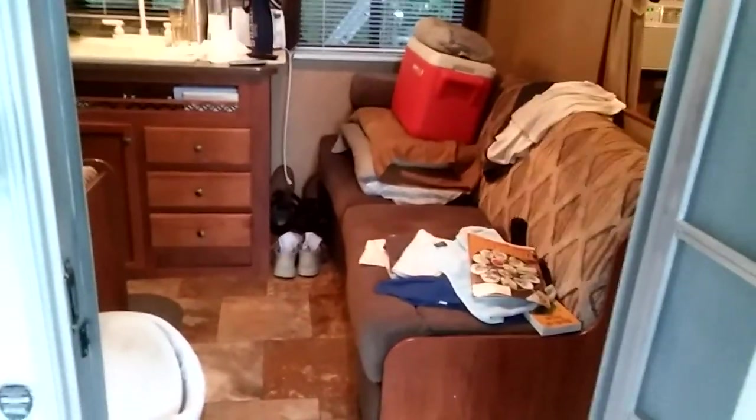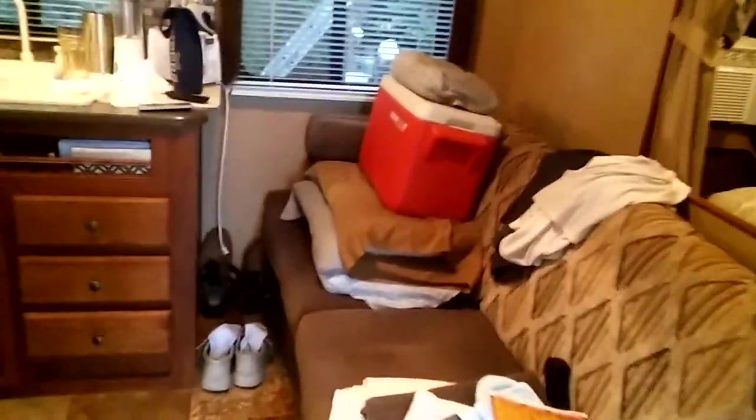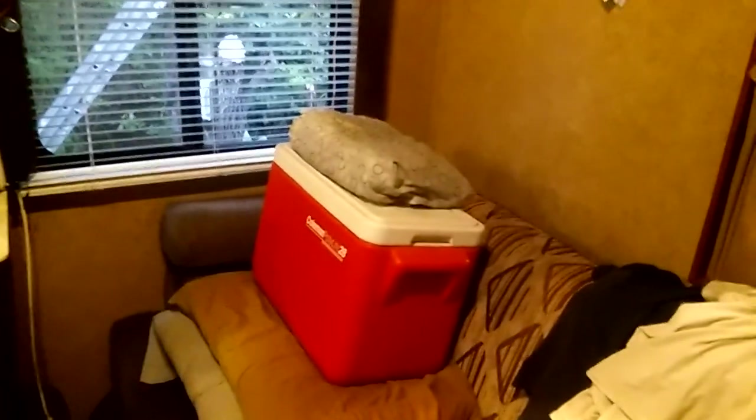This is the entrance right here. It's got a sofa that folds into a bed right there. Notice how cluttered everything is — but when you live in an RV, you're going to end up like that sooner or later. That little ice chest there is also my footstool. That's my sitting spot where those pillows are, and I set the ice chest right down here — that makes a good footrest.